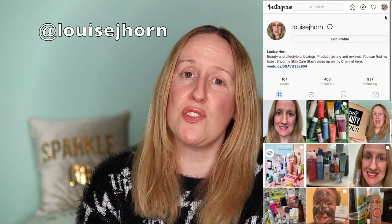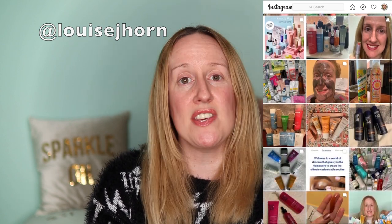Hi guys, welcome back to my channel. If you're new here, my name is Louise Horne and I talk about all things skincare, hair care, makeup, and sometimes clothing. If that's the sort of thing you like to watch, please do click on that subscribe button because I would love to have you in my little YouTube family. Also come and follow me on Instagram because I post things there that you won't see here on YouTube.